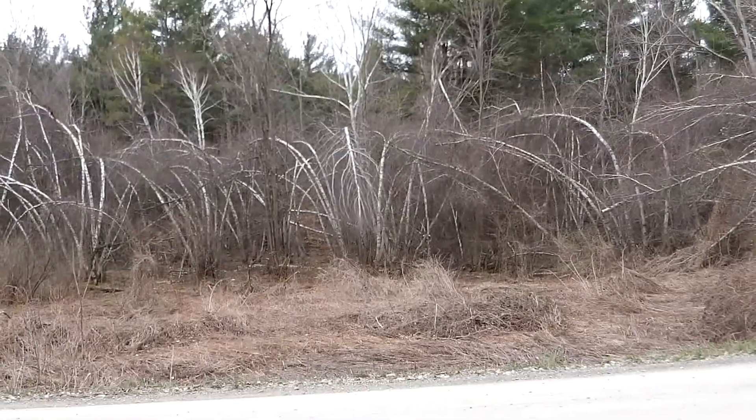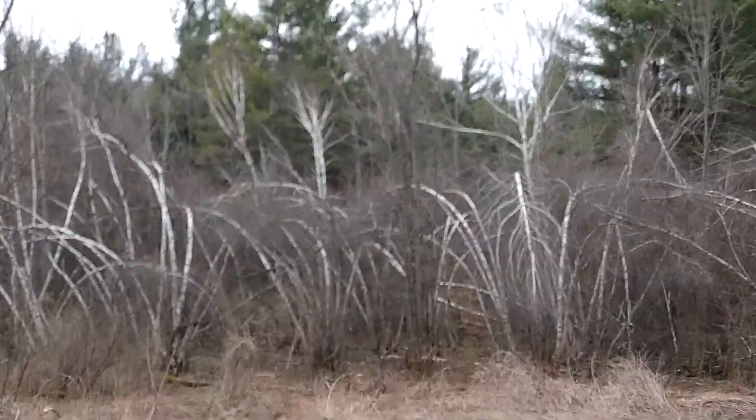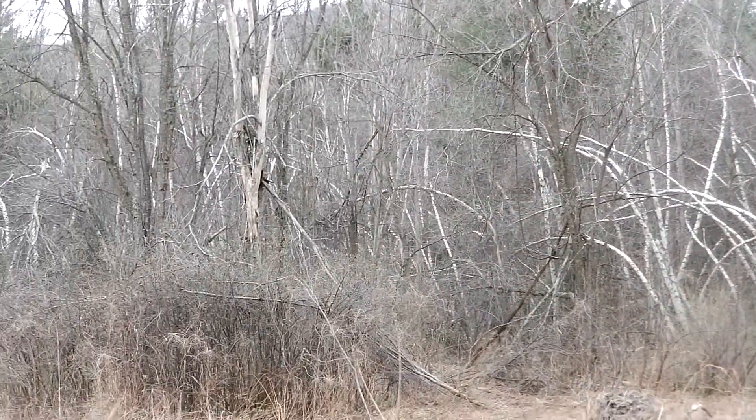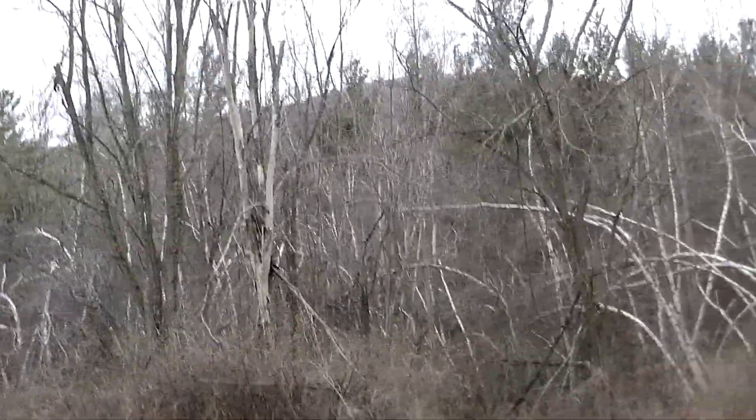Hi, this is Alberta from Vermont. I'm showing you a little quick video here. These are some of our white birch in a swampy area. Kind of funky looking, aren't they? But cool.